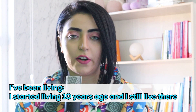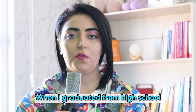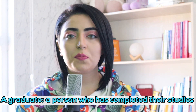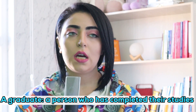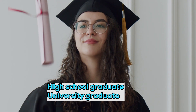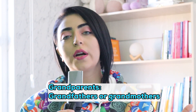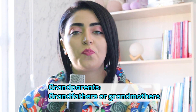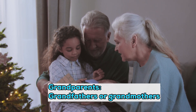I said 'I've been living' — it means I started living there 10 years ago and I still live there. I also said 'graduated' — a graduate is a person who has completed their studies, such as a high school graduate or university graduate. The last word was 'grandparents' — grandparents are your grandmothers or grandfathers.